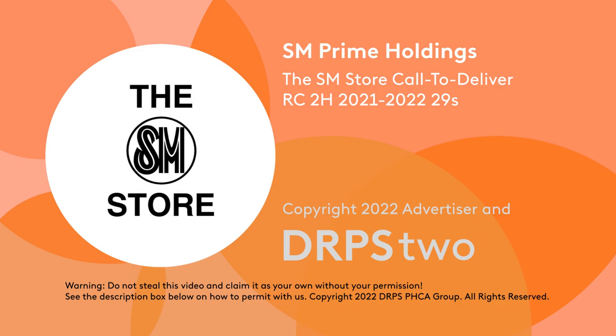Just follow these three easy steps. 1. Visit thesmstore.com for your shopping list. 2. Chat with a personal shopper via Facebook Messenger or Viber. 3. Have your orders picked up or delivered.